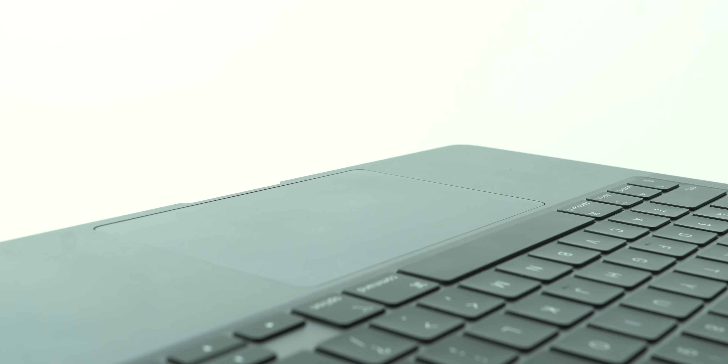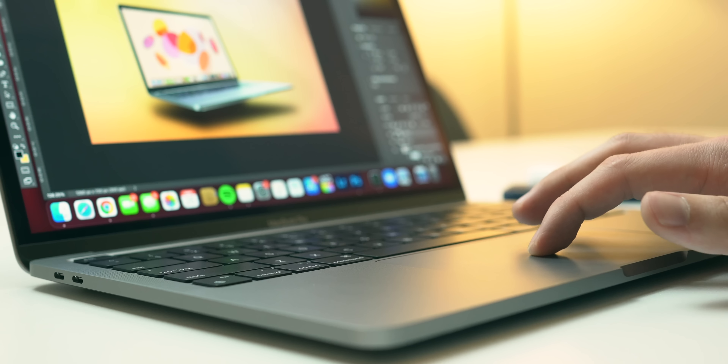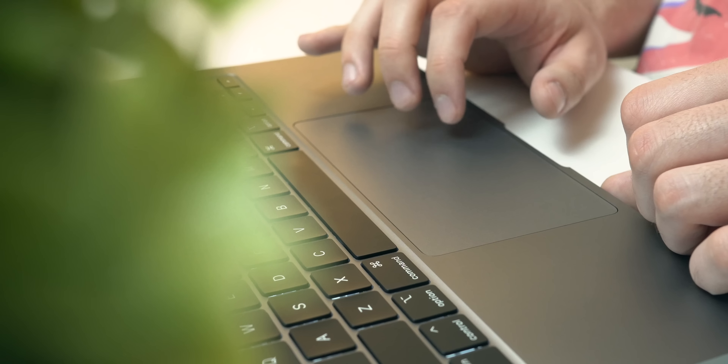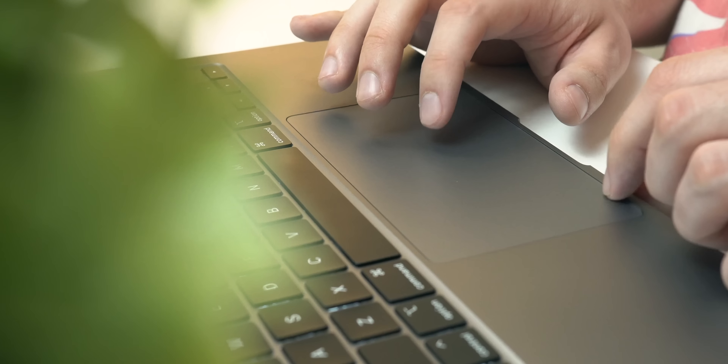The glass trackpad on this laptop is best in class as well. This is a pretty typical characteristic of MacBooks over the past decade or so. I'm constantly using it while working in Photoshop on my video thumbnails and Final Cut Pro while navigating project timelines, scrubbing, splicing, and reorganizing clips. Simply put, it's just big enough, extremely tactile, solid, and premium.